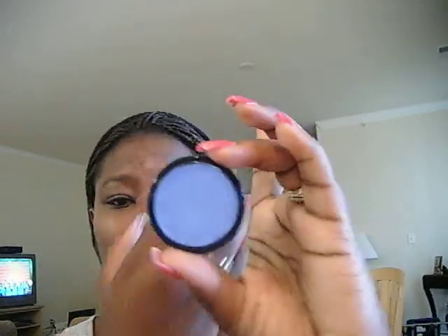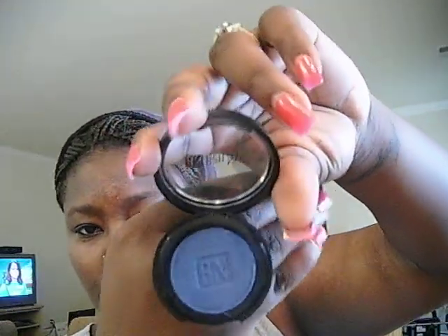The last two makeup items from Ben Nye are this cream base called Sky Blue, and a single eyeshadow in navy blue. I bought these from my local theatrical store. And that's about it, you guys! Thank you for watching — more videos coming soon. Any suggestions, let me know. Rate, comment, and subscribe. Bye!